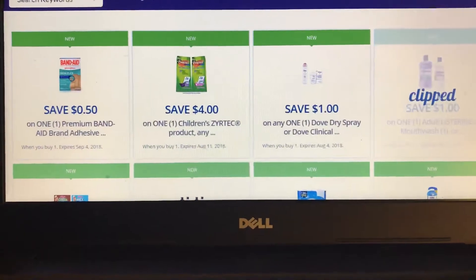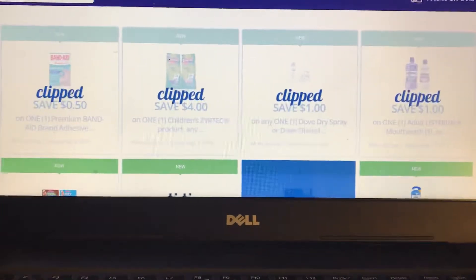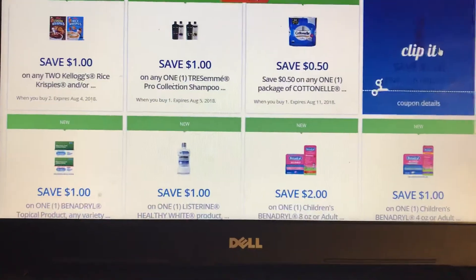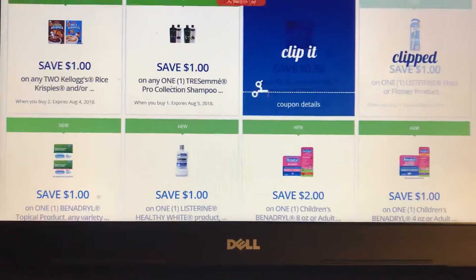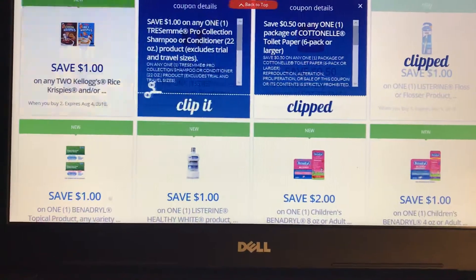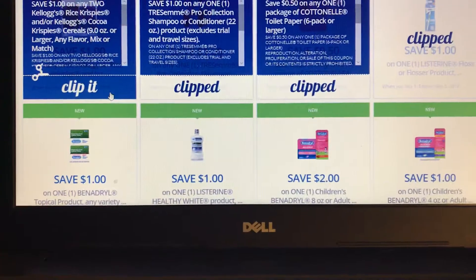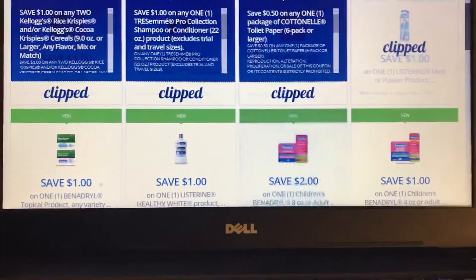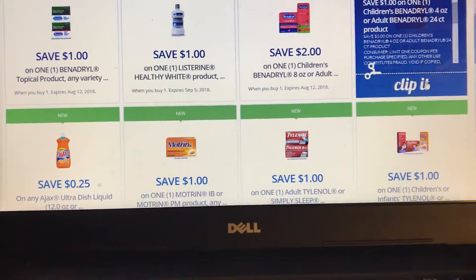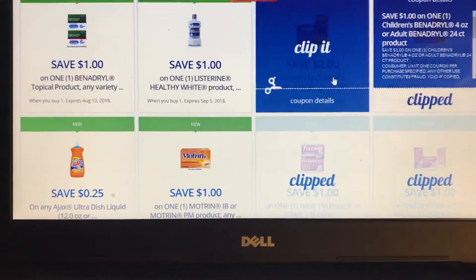Rite Aid has new load-to-card offers. Go into your Rite Aid account, go to load-to-card, and clip these offers — they go right to your card. If you don't have the digital manufacturer coupon, these will help save you money. Sometimes they are Rite Aid coupons, so you can stack them with a manufacturer coupon.